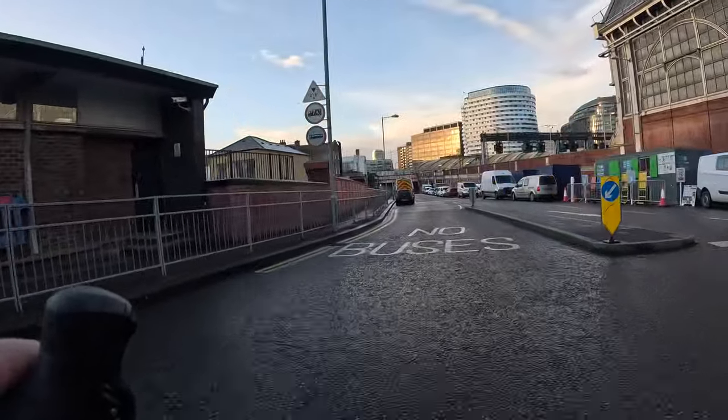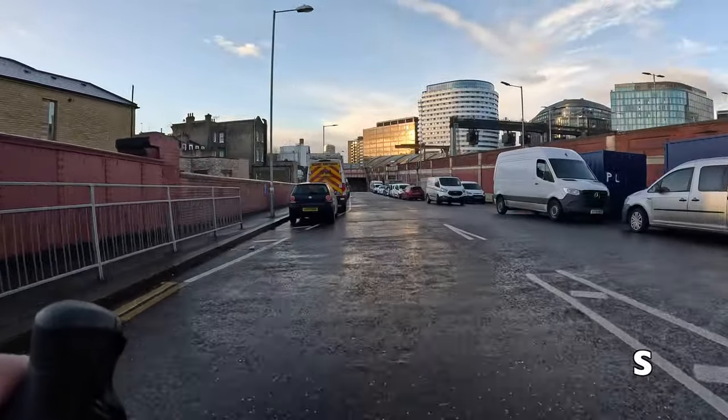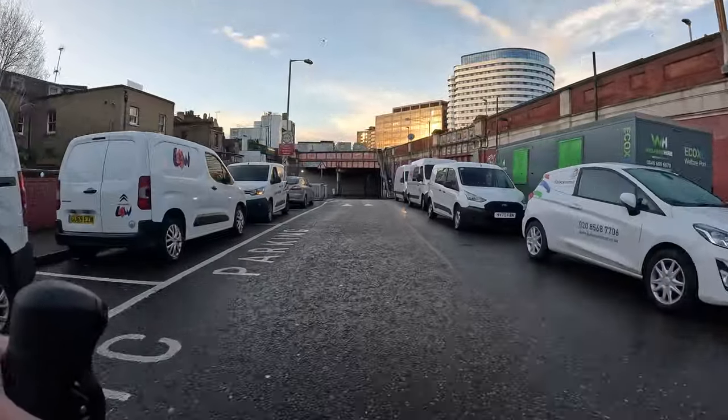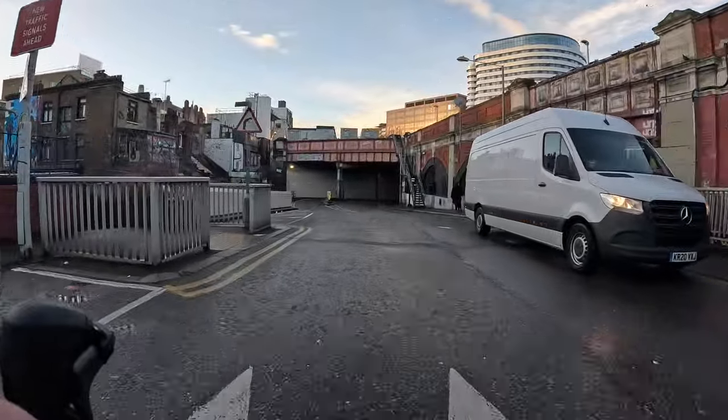Incidentally, this back way into Waterloo Station is really useful if you're getting the bus there from South London, as you can get off a couple of stops early around Lower Marsh and save yourself a few minutes by walking up this way.